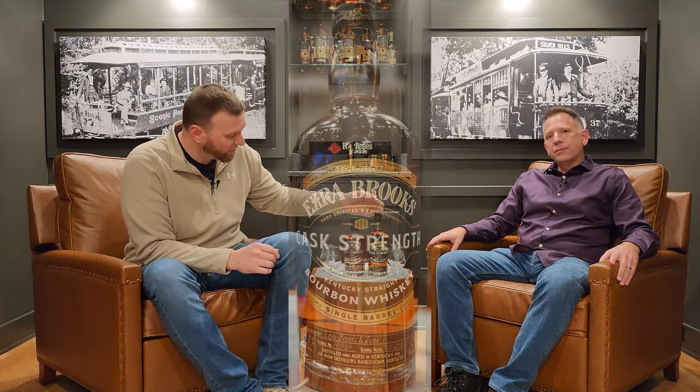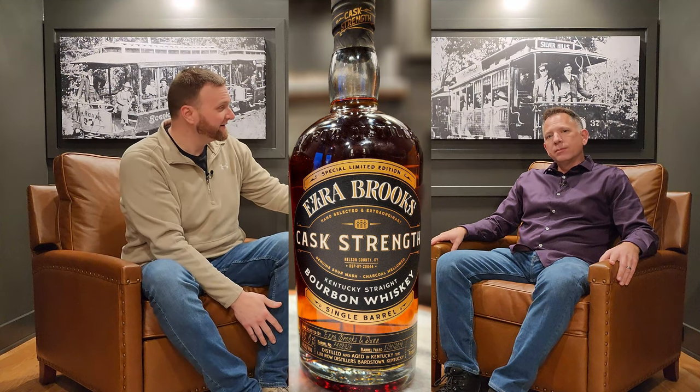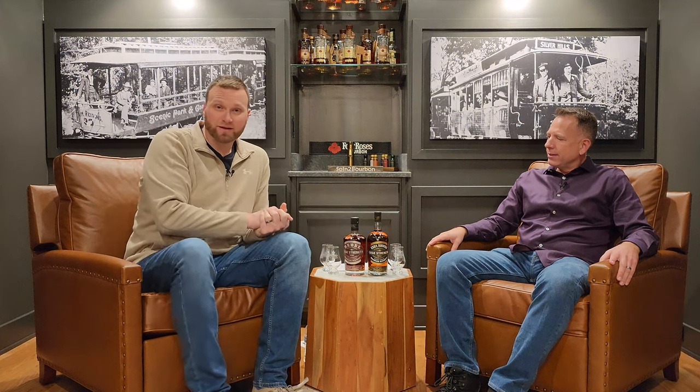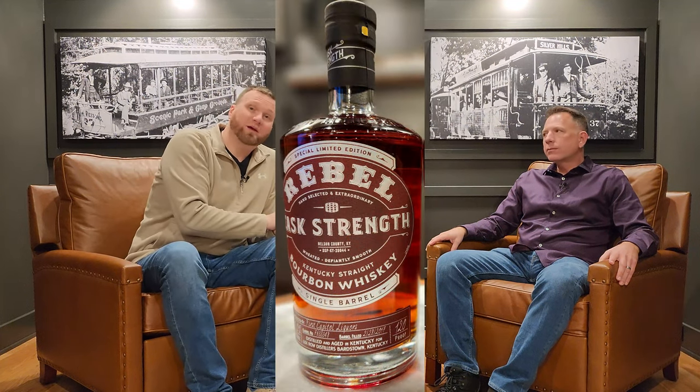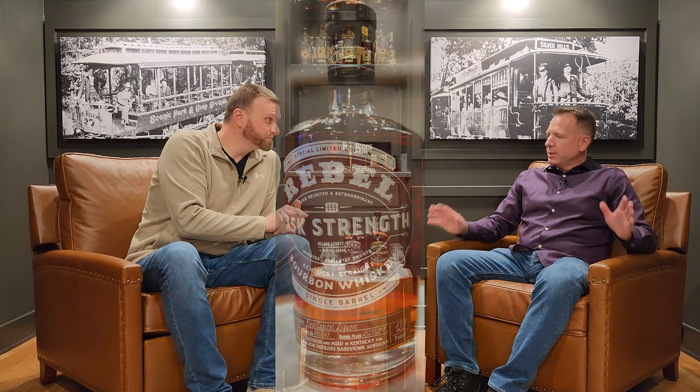So before we get into that, let's tell you exactly what we have here. We have a bottle of Ezra Brooks Cask Strength Bourbon. This is a single barrel pick affectionately known as Ezra Brooks and Dunn — see what they did there? That is quite the marketing genius. It is bottled at 120 proof, and this is the Rebel Bourbon, also bottled at 120 proof. It is also a single barrel store pick.